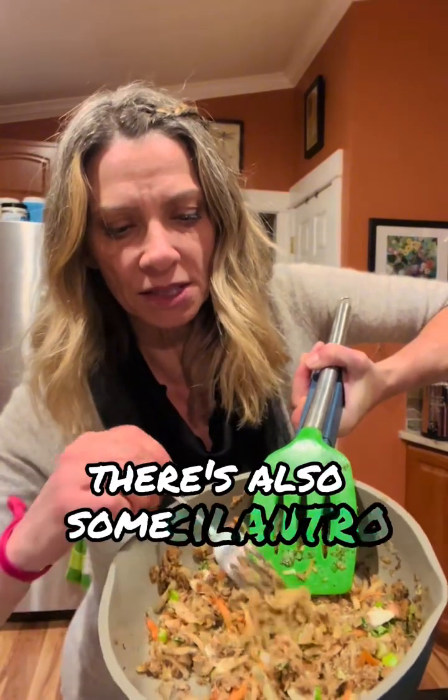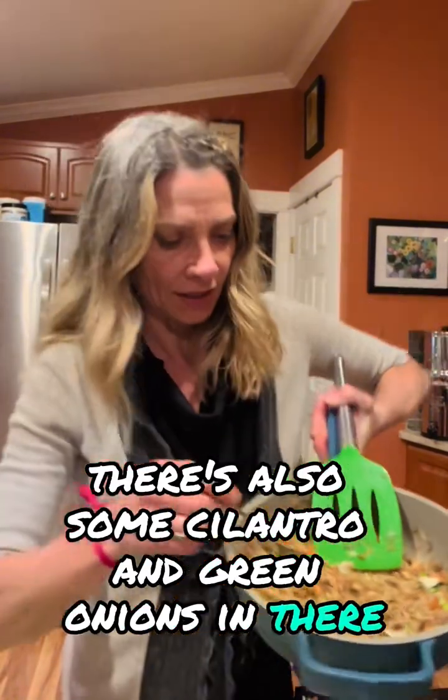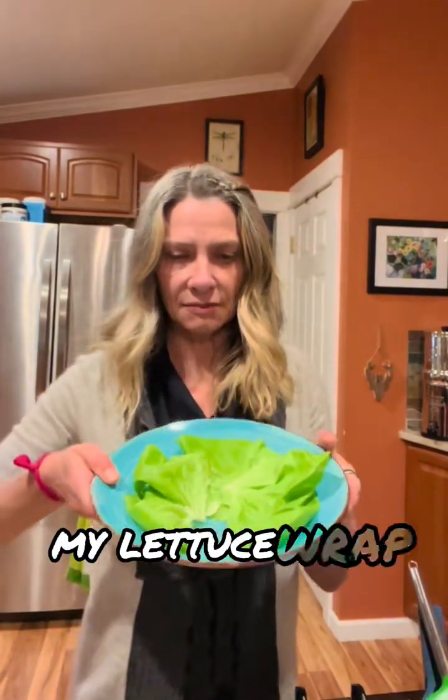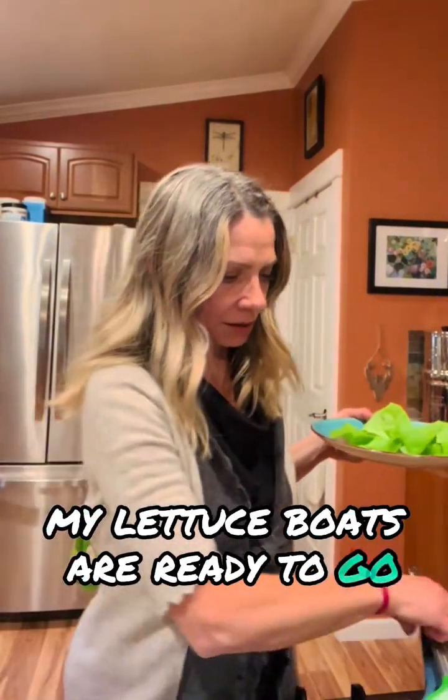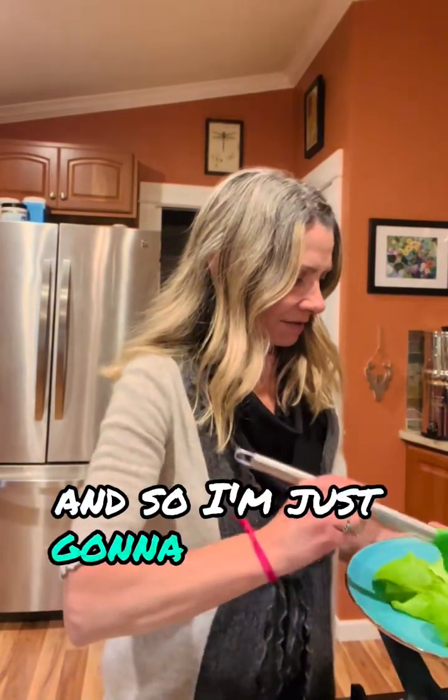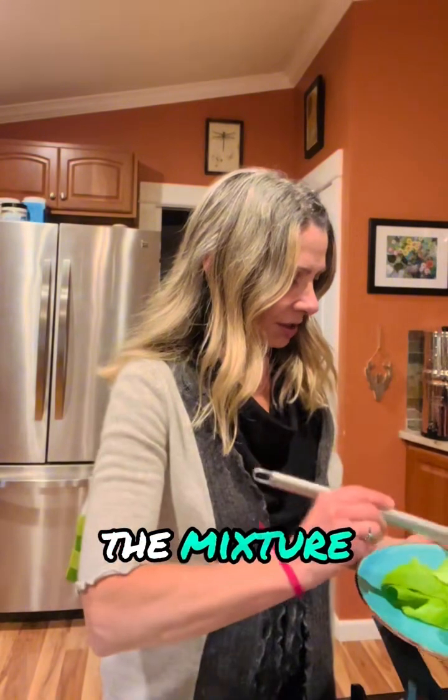So this is basically what I've got going in the pan. There's also some cilantro and green onions in there. Now I've got my lettuce boats ready to go, and I'm just going to fill them up with the mixture.